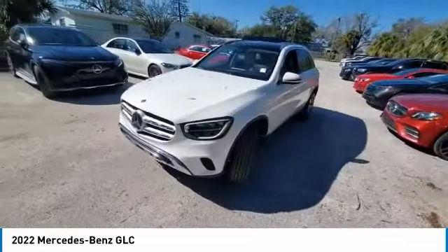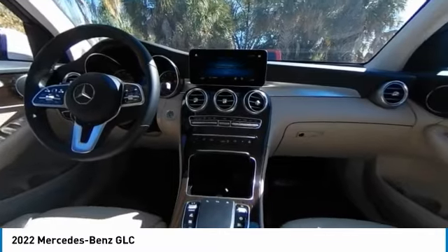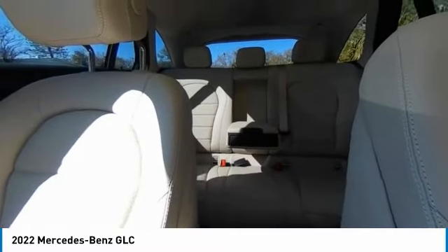Here are some of this vehicle's great options: rain-sensing wipers, panoramic roof, sunroof, electronic stability control, heated mirrors, alloy wheels, wheel locks, rear spoiler, remote engine start, and power liftgate.